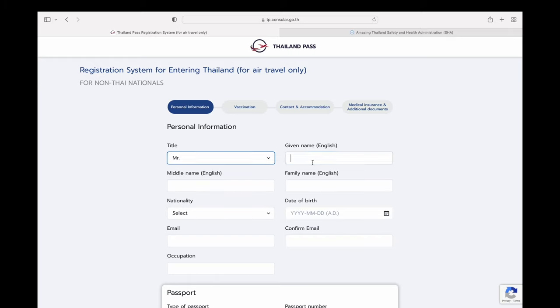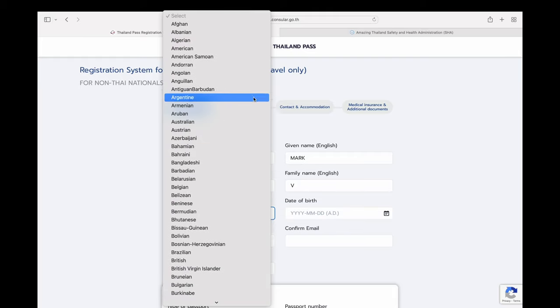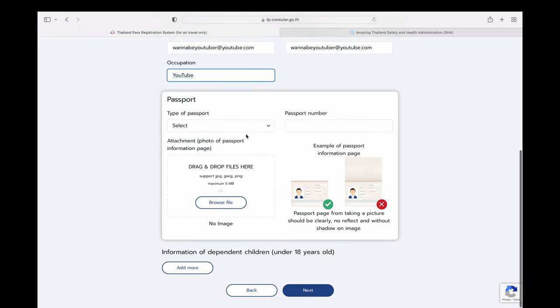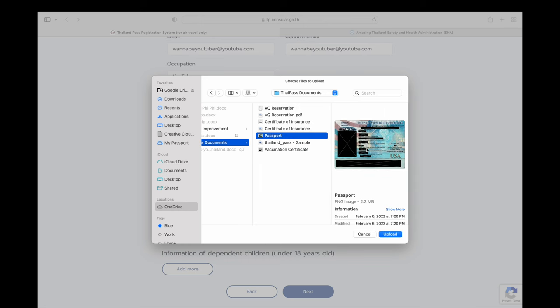Here is where you input your personal information. Enter all correct details including your nationality, date of birth, email address, email confirmation, and occupation. Scrolling down you'll reach the passport section where you can select your passport type — most likely ordinary passport. Enter your passport number and make sure your passport matches what they show you, then upload it.